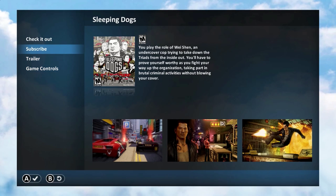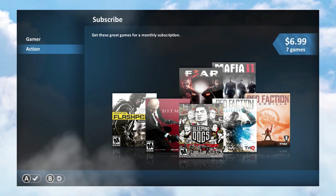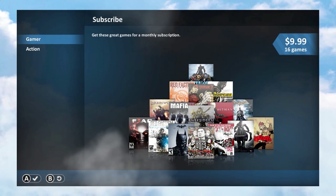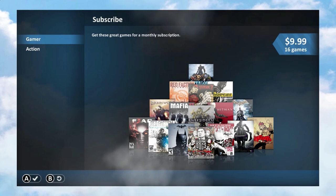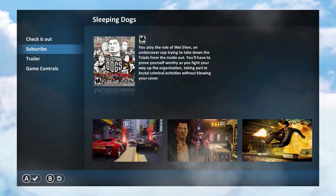It's $10 a month, or $7 a month for 16 games. And the games are kind of old, so it's almost like this is just a way for them to milk money out of us for old games.